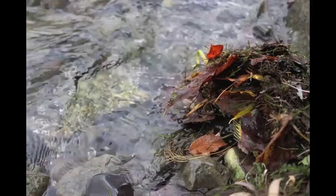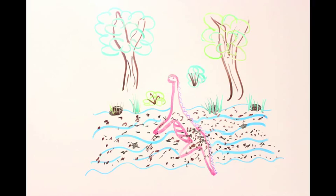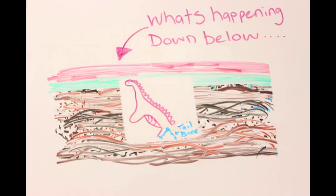Over time, sediments moving downstream covered the fallen dinosaur until he was completely buried. While buried, the dinosaur's flesh slowly decomposed, leaving only bones.